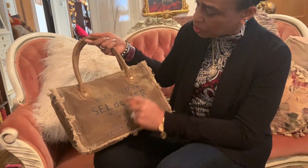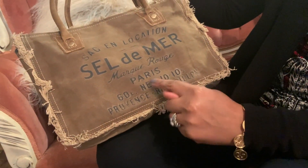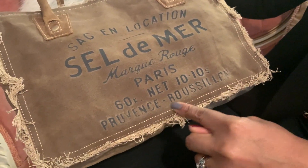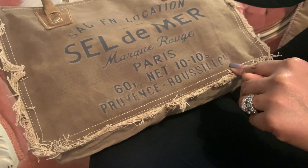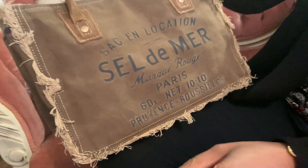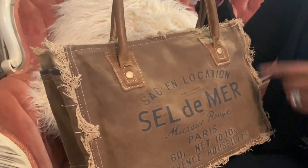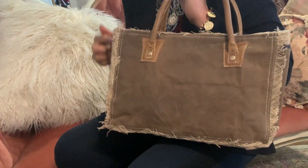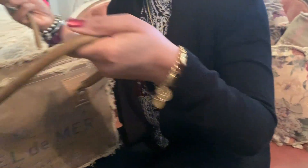This is like the exact same bag. It has on location Soudan Mir, and it's Marquis Rouge, Paris, and then it has numbers here, and then Provence, and then Rousillon. And there are actually fringes along the side of the bag and fringes along the back of the bag. This is leather and it's natural canvas.